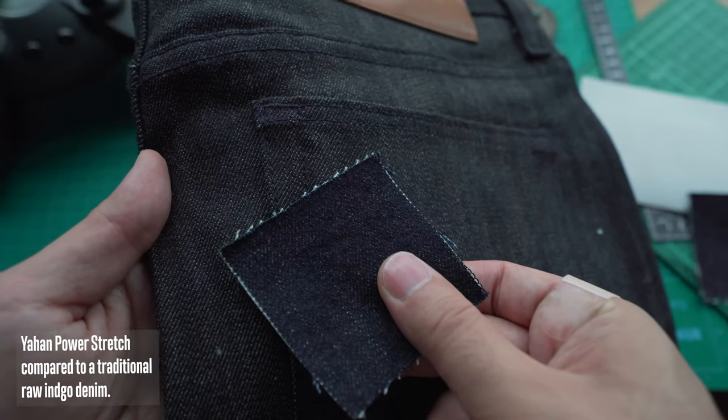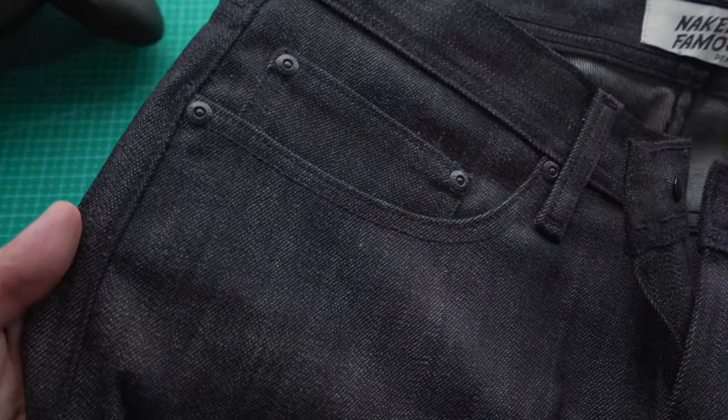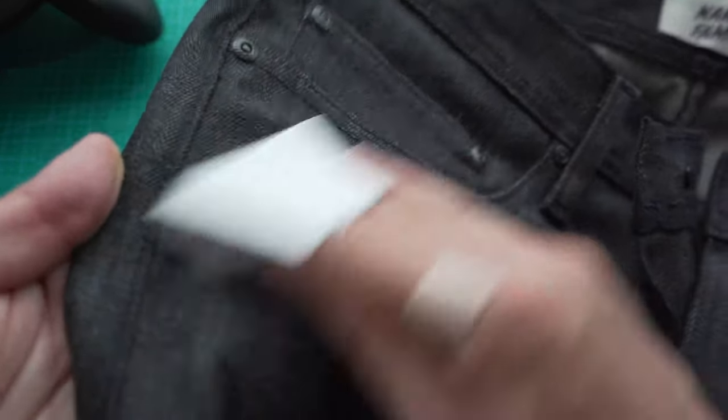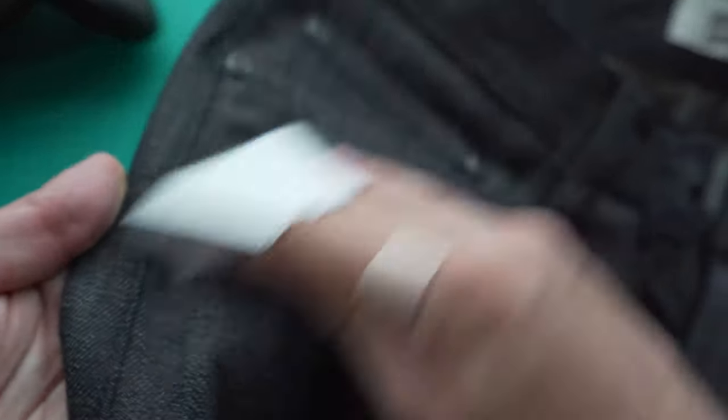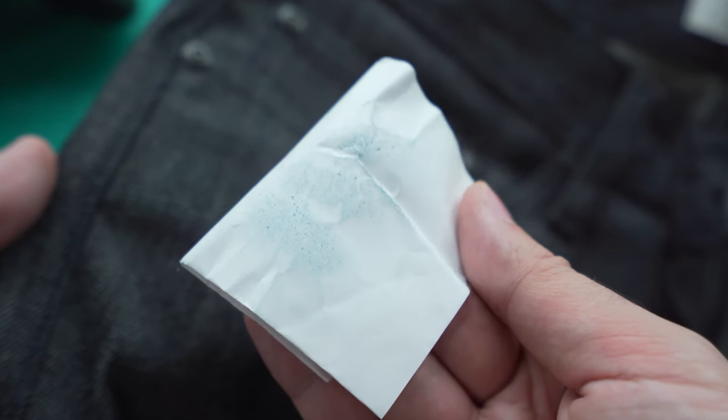Some of you may be asking, what does Yahan mean? Well, in Japanese, Yahan means midnight. And in this case, we're using that to describe what's going on here in the dye process. Essentially, the yarns are rope dyed with indigo, with a little bit of black added. So what you get is a super sleek, dark denim that looks black, but will actually fade to blue. You can see that right here — it's that mix of black and blue which gives us that midnight tone.